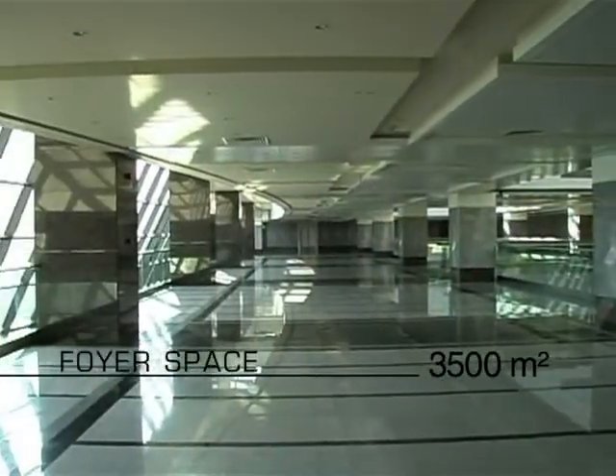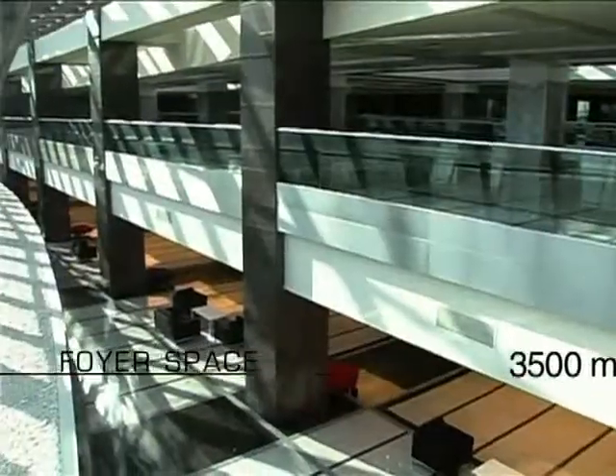The B1 lobby area, with its spectacular Bosphorus view and extraordinary architecture, offers a unique ambience that you can prefer for your special invitations.